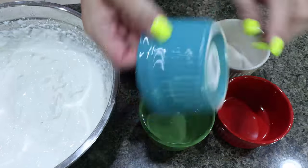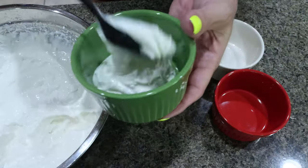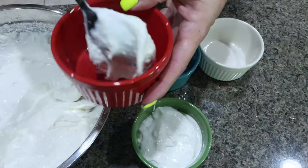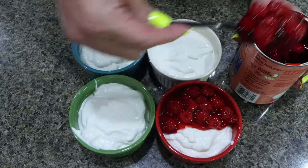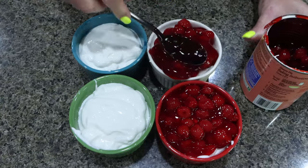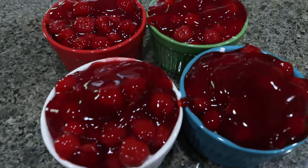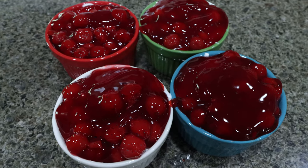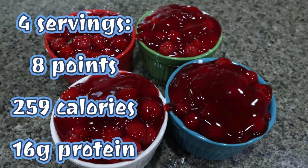I'm using ramekins — I bought these on Amazon, but you can use a jar or whatever you'd like. Divide the cheesecake mixture by four and add even amounts to each ramekin. Top each mini cheesecake with your chosen toppings — nuts, fresh fruit, or in my case cherry pie filling because Troy wanted cherry cheesecake. You want to put these in the fridge for a couple of hours so the cheesecake can set completely. What a perfect dessert, and literally packed with protein. I'll put points, calories, and macros on the screen for you.